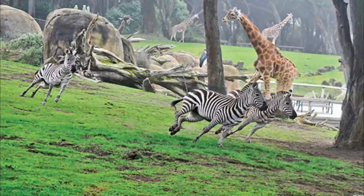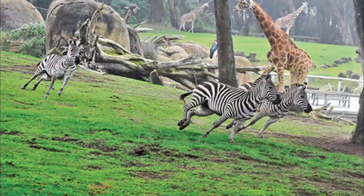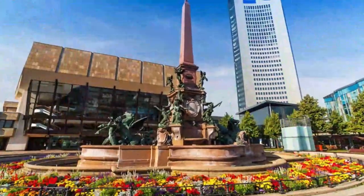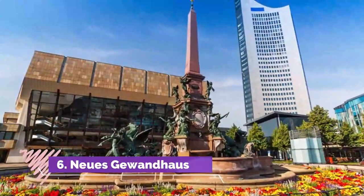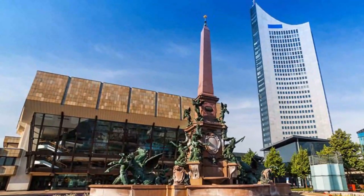You can see penguins play, look for alligators in the murky recreation of the Everglades, and find shy koalas lazing in their own eucalyptus forest.